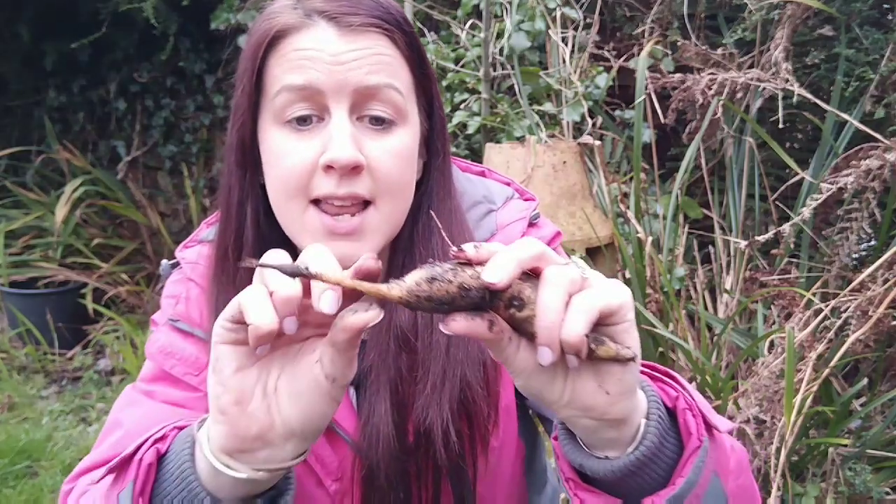Number one is Jerusalem artichokes. These are such an amazing hardy perennial veg to grow in your garden. I would suggest growing these in a pot because if you have any little bit of the Jerusalem artichoke left behind, that will sprout a new plant and you can suddenly become overrun. So I grow mine in a pot and it's so easy.